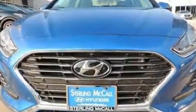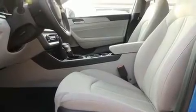Top features include a split folding rear seat, speed-sensitive wipers, an outside temperature display, heated seats, lane departure warning, blind spot sensor, and one-touch window functionality.